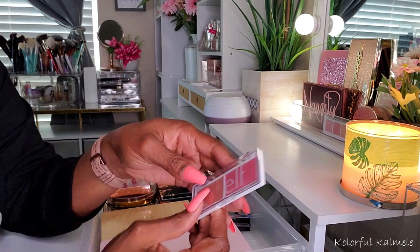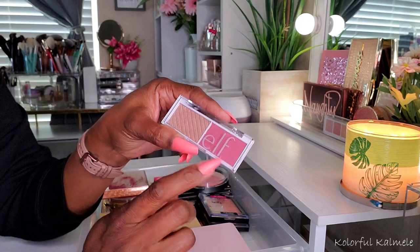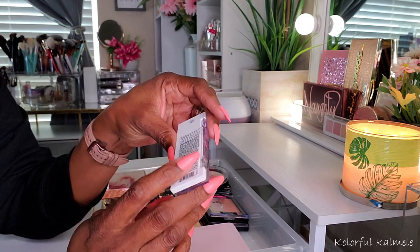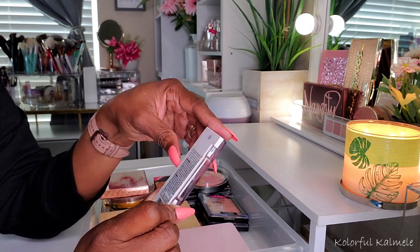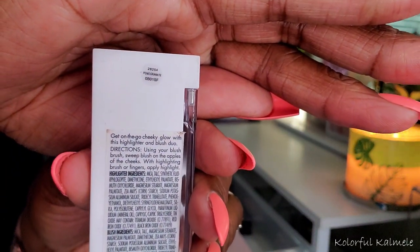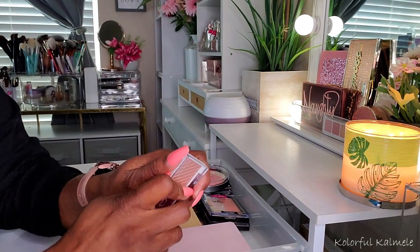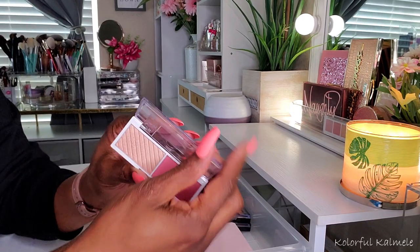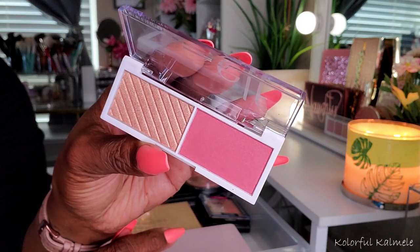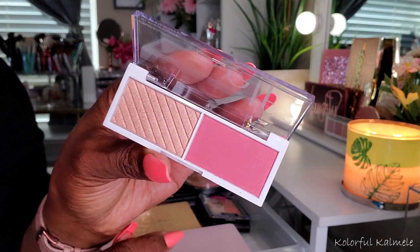Now, funny enough, I haven't even used this one. This is a little Elf duo. I call myself buying one of their little blush and highlighter duos that they came out with — the writing is way too small to read. But this is one of their little duos that I bought. Elf is really popping, coming out with some really nice quality stuff. But I haven't tried it. I assume it'll work out nice because I like Elf blushes and I like Elf highlighters.